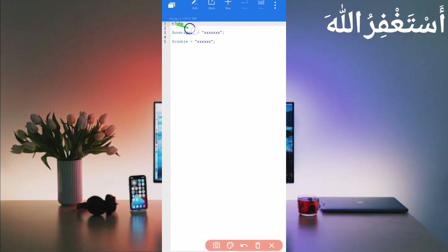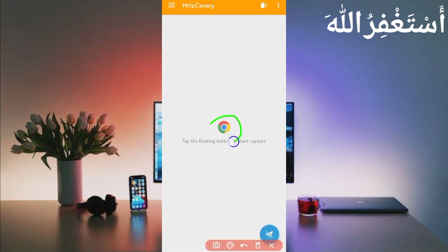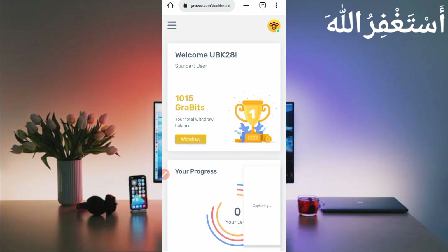Now you need the user agent and website cookies. We will capture these using HTTP Canary. Open HTTP Canary, then link your web browser. If you are a new user, first install the CS certificate from settings. If you don't know how, the video link is in the description. Then click Start and open the website.